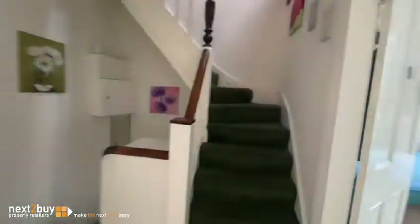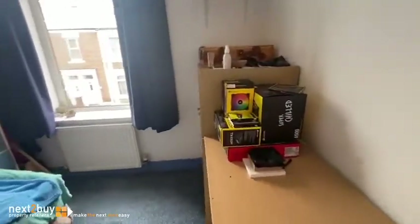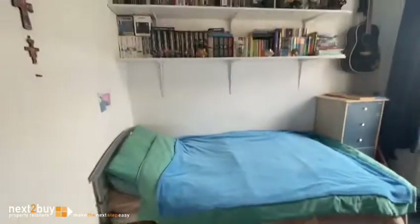The first of the bedrooms, and probably the smallest — though it's not that small. Pull the door back and you can see it.